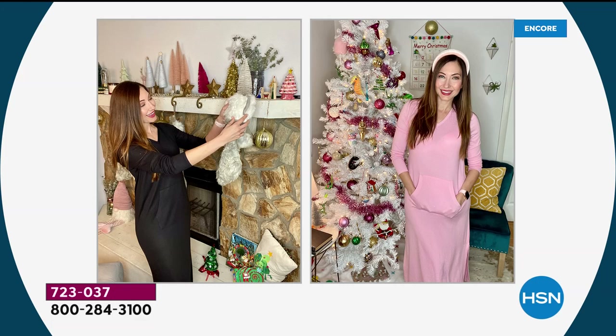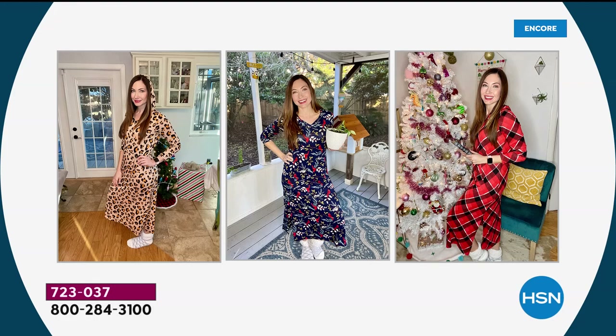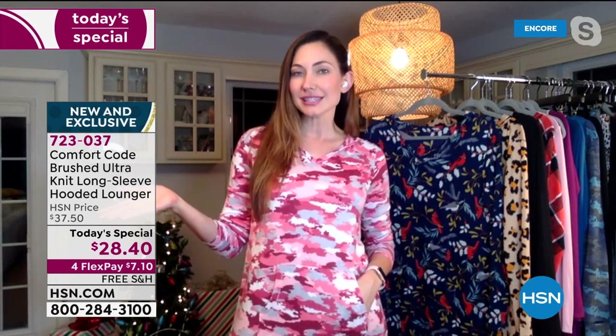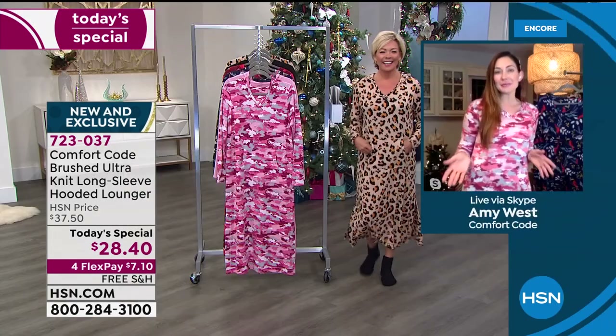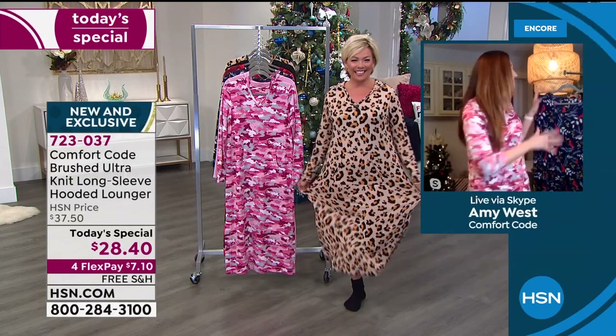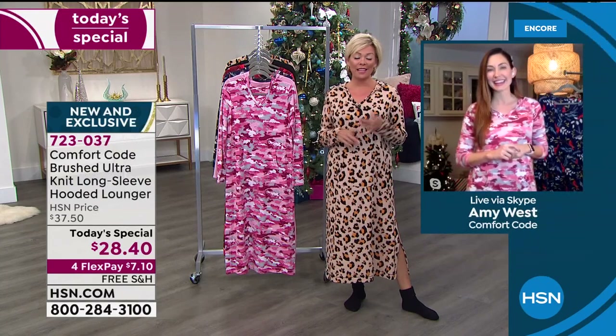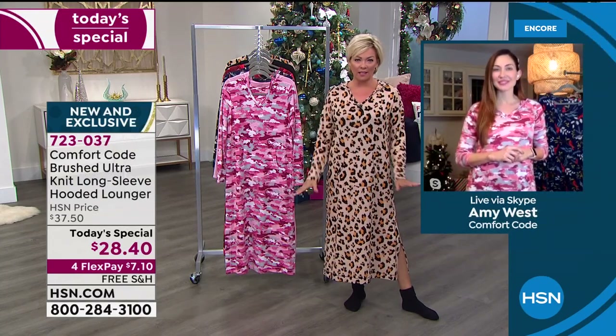So yes, this definitely goes with my whole theme. And I love a great one piece — I am a dress girl. I have a very big collection of dresses. There's something about just one and done that makes me so happy, and this is a great example of that. One of my favorite influencers calls pants 'leg prisons,' so if you're not in the mood for leg prisons, this lounger is going to be your go-to.